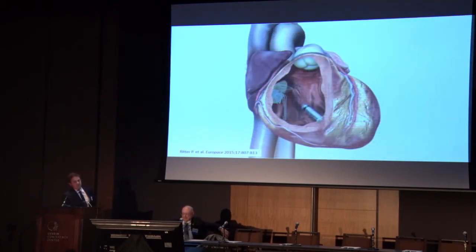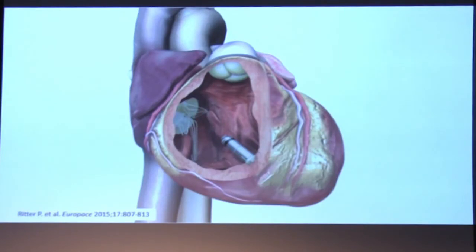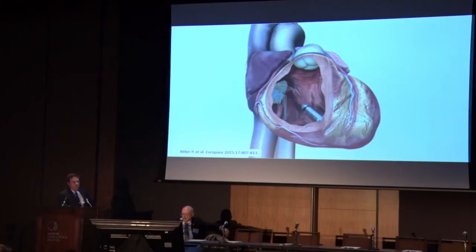The implant technique uses a 24 French delivery system from the femoral venous approach. The device has four nitinol tines at the tip, and when it's deployed those engage the myocardium — you need three out of four to be engaged in order for it to be secure. It's been shown to be extremely durable in terms of stability and low risk for thromboembolism, which is really good for our patient population.